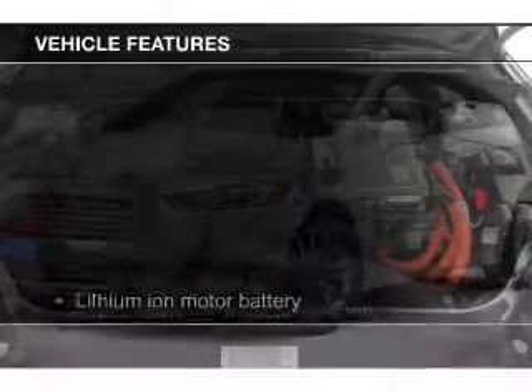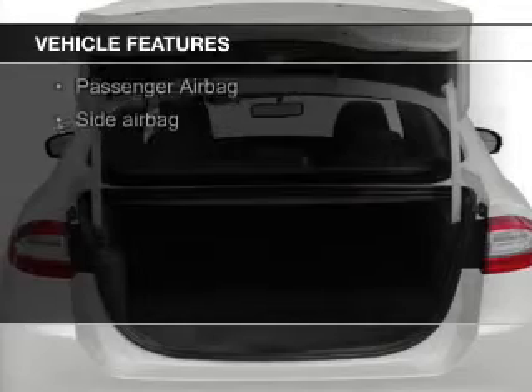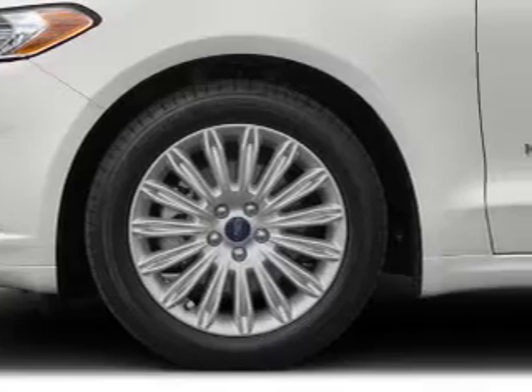The features include Bluetooth connectivity, Ford Sync voice activation, digital audio input, aluminum rims, dual temperature controls, automatic climate control, tilt-and-telescopic steering wheel, an alarm system, cruise control, and keyless entry.